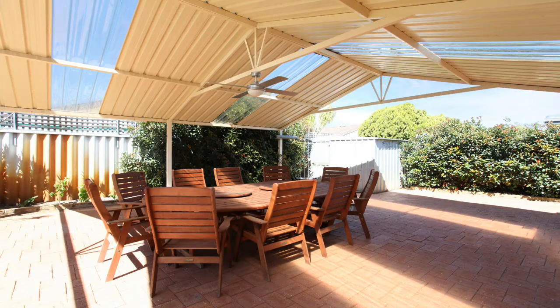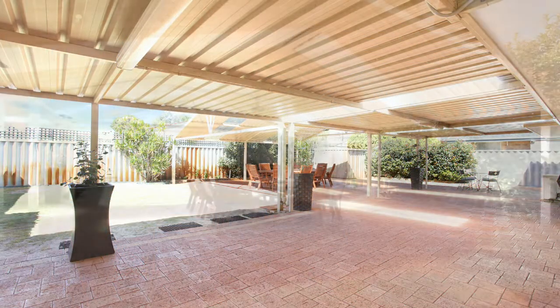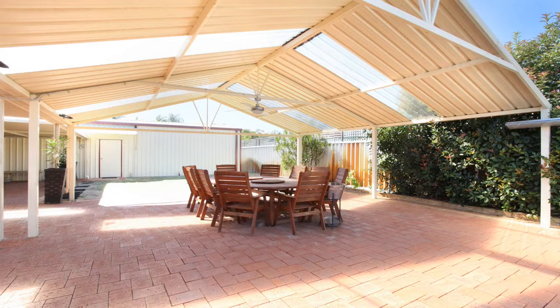Step outside to an amazing outdoor entertaining area. You can entertain all year round as the sellers have spared no costs on making this possible.